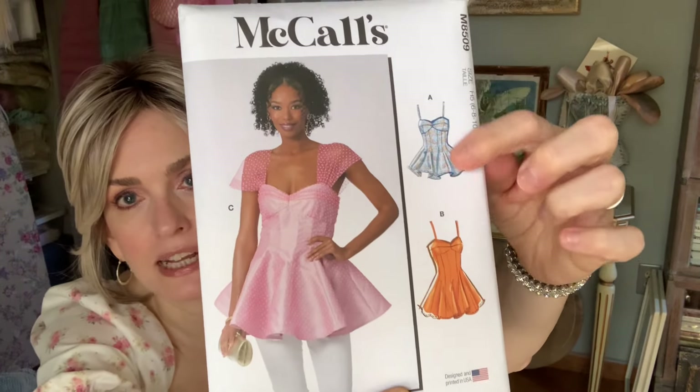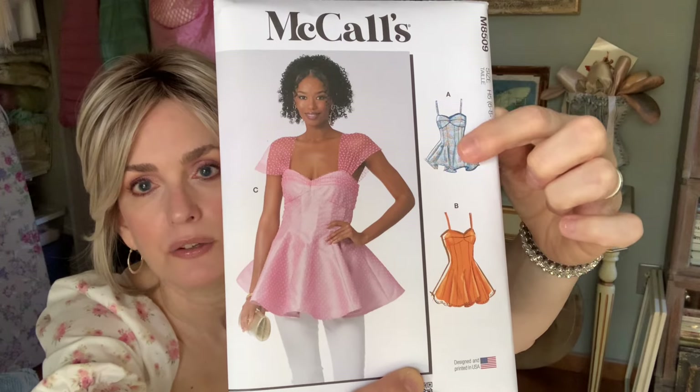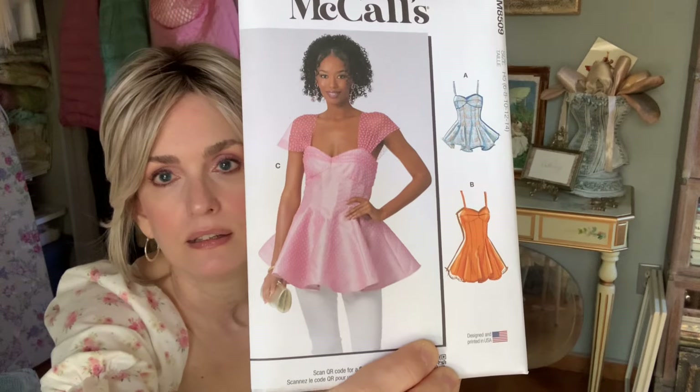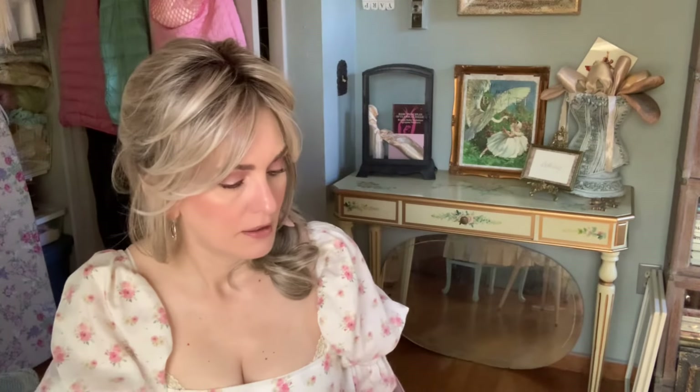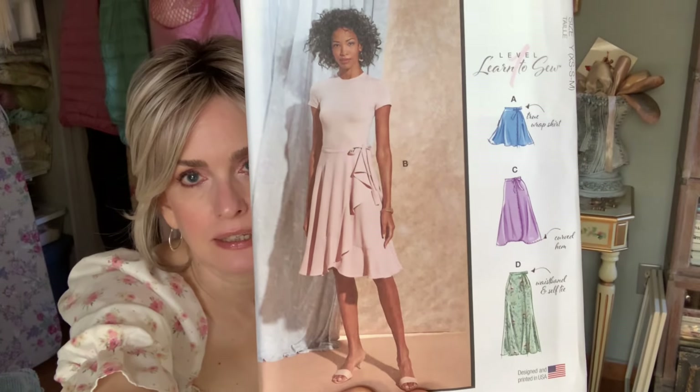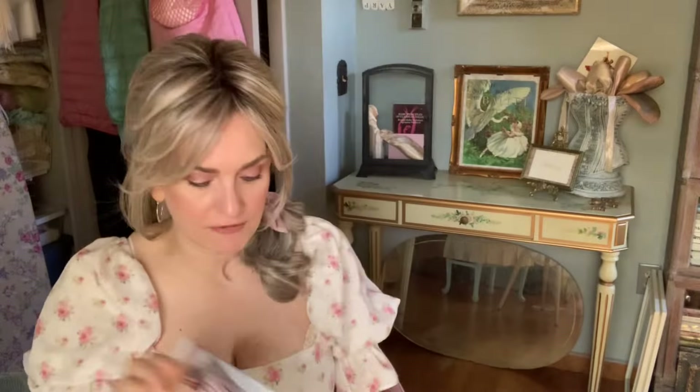Then McCall's 8509 — I just love these. They have such a balletic look, and I thought you could even make it longer into a little dress. That was so pretty. Then McCall's 8259 — it's a wrap skirt. I thought it was a faux wrap but it is a wrap. Very, very pretty. I like all the different lengths — it's a good pattern to have on hand, very easy.